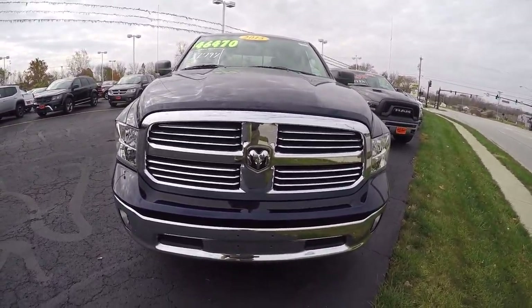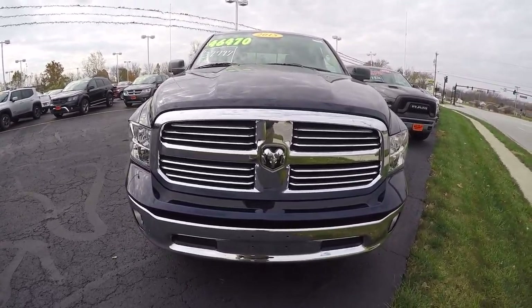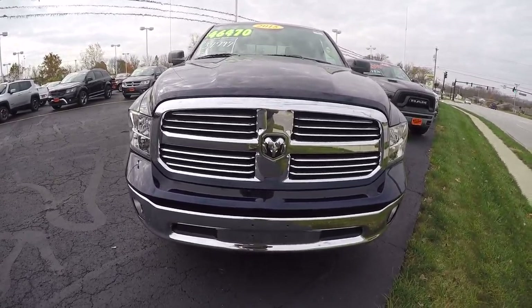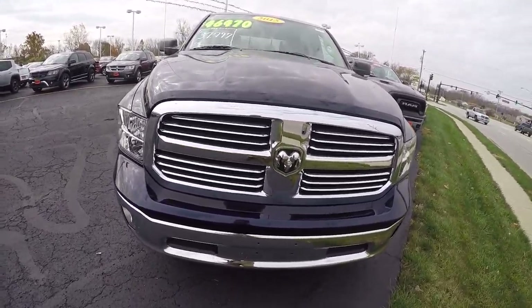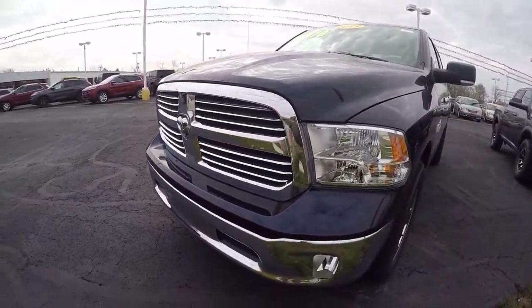Hi folks, this is Nick Ruiz here at Sherry Chrysler Dodge Jeep Ram and RVs in Piqua, Ohio. Today I'm showing you a 2015 Ram 1500 Crew Cab, stock number 27469T. This Ram is true blue in color and it is a Bighorn edition.